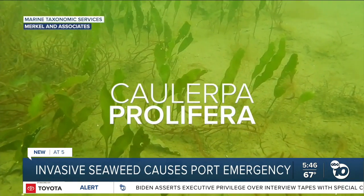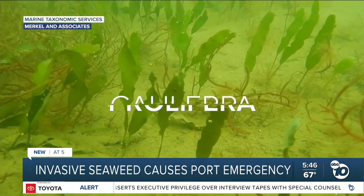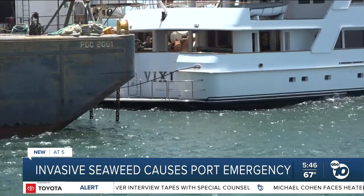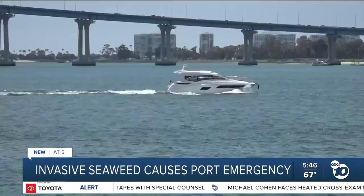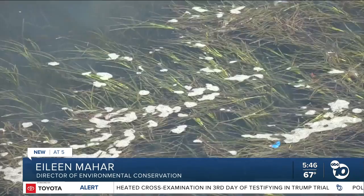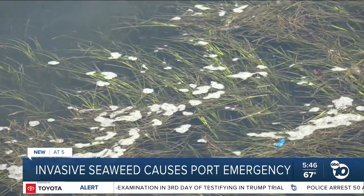Caulerpa prolifera — that's the name of an invasive seaweed in California that's currently growing in the San Diego Bay. It was first seen in September of last year. It was first discovered in the Coronado area, probably from an accidental dumping of a home aquarium into the bay or into a storm drain that led to the bay.